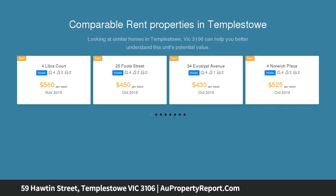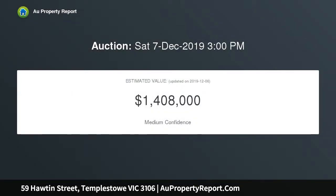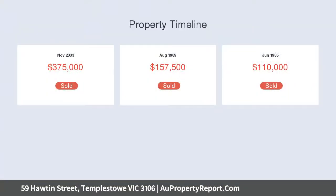Surprisingly spacious and comfortable in every context, with original hardwood timber floors and plush carpet, the abode is the ultimate dwelling for young or growing families, in ideal proximity to schools, shops, and Westerfolds Park.